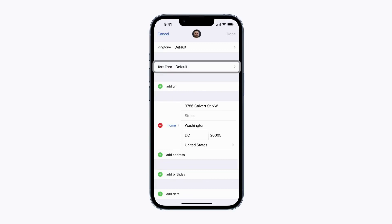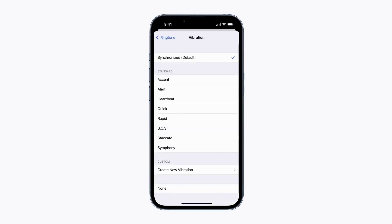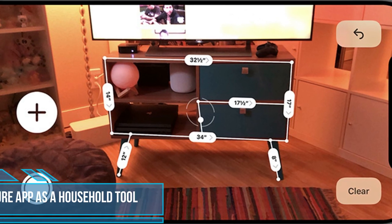Make every notification unique by creating different vibrations. Go to a person in your contacts, click Edit, then go to Vibration and tap Create New Vibration. That's how you make different vibrations for all of your contacts.